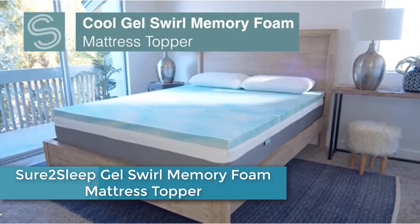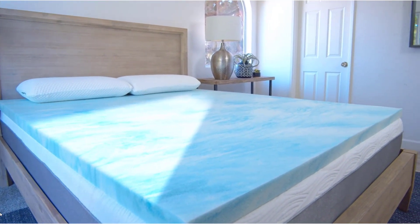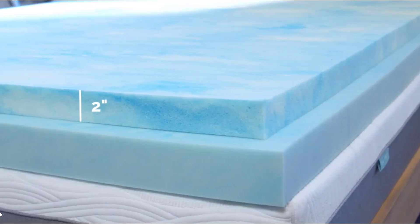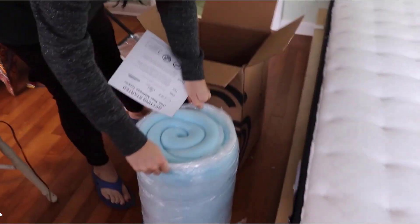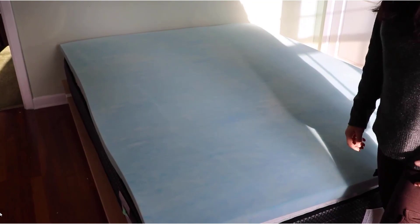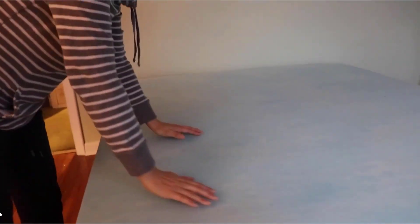Finally, at number 1: Shore 2 Sleep Gel Swirl Memory Foam Mattress Topper. Cool Gel Swirl Infused Memory Foam provides total comfort. Combined with breathable open-cell technology, it keeps your bed temperature neutral and comfortable for a restful night's sleep. Easy to place on top of your mattress and under your mattress cover, and makes a great sleeping surface for futon beds as well. The Shore 2 Sleep Cool Gel Swirl Memory Foam Topper readily conforms to the curves and shape of your body to reduce aches and pains regardless of sleeping position. Made of CertiPure US-certified materials, it meets or exceeds standards for content, emissions, and durability, analyzed by independent accredited testing laboratories. Made in the USA.